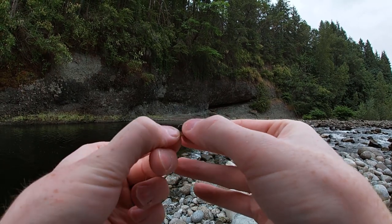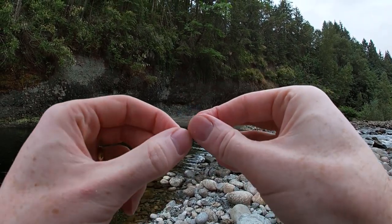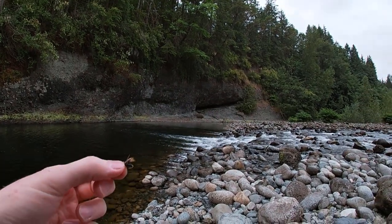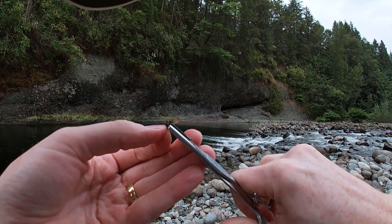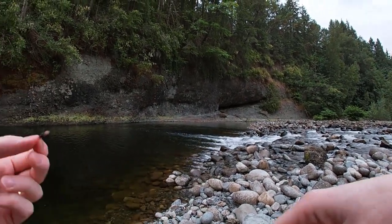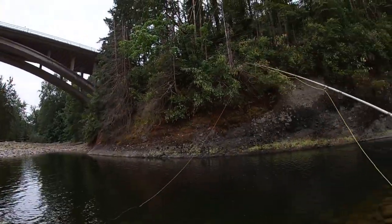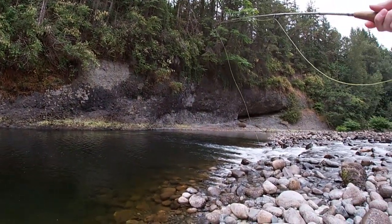I want this guy to float. It looks like I haven't pinched the barb on this hook — I thought I had pinched all of these when I bought them. You've got to pinch your barbs, guys. Alright, let's see if we can get a rise.